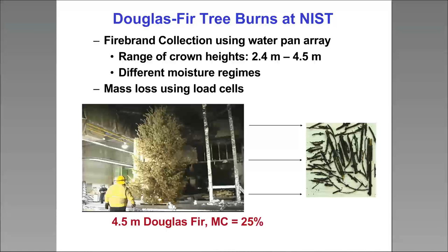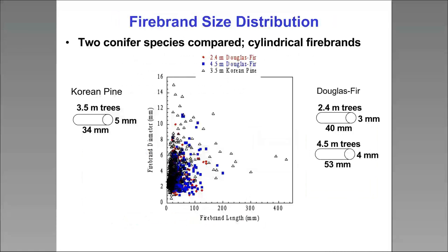We were able to collect firebrands from burning vegetation — this is Douglas fir, and we've also studied other conifers. Here's some data: these are firebrands being produced, and mainly you get a lot of cylindrical geometries. This shows different sizes of conifer trees and the kind of firebrands produced. Once again, this isn't rocket science, but this kind of data basically didn't exist because nobody had conducted these kinds of measurements.